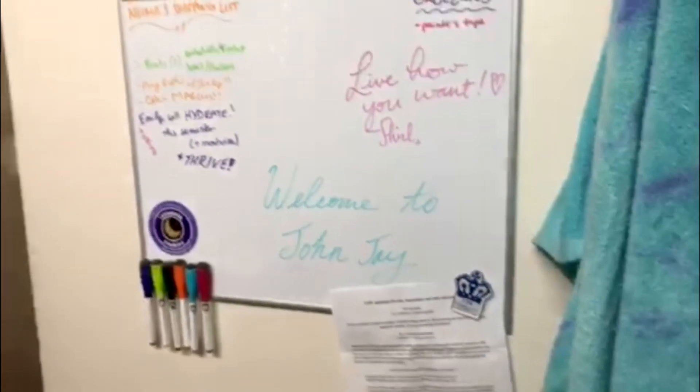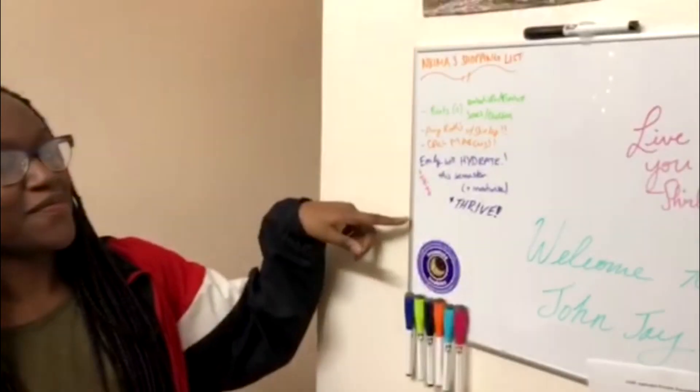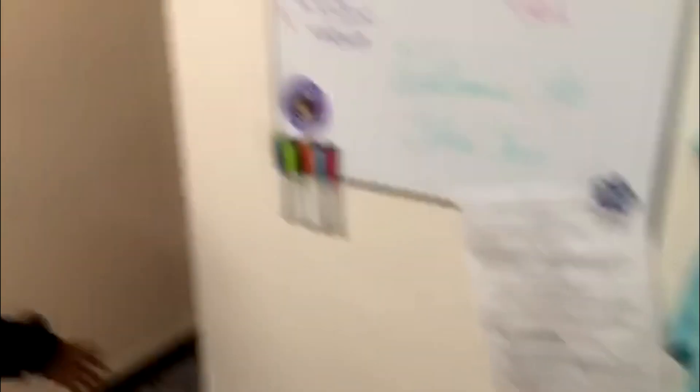And if you look over on this wall, we have our whiteboard. It's honestly one of my favorite parts of the room because it's the most interactive. People will come in all the time — as you saw earlier, our friend Anthony was here. People will come and sit and hang out, and they'll leave us messages on the board, or we'll write inspirational messages, or things we need to do so we don't forget. We'll hang papers and flyers we want to remember.